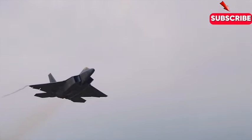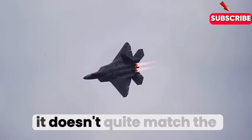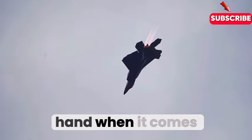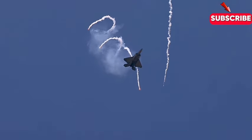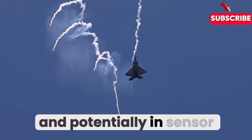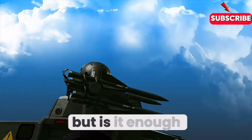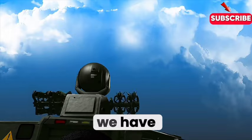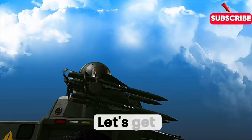The SU-57 also possesses a very sophisticated sensor suite, but many analysts believe it doesn't quite match the fidelity and range of the F-22's system. So the F-22 potentially has the upper hand when it comes to sensing what's out there. To recap: the F-22 has the edge in stealth, long-range awareness, and sensor technology; the SU-57 is faster and insanely agile. To really understand the answer, we have to look at how these jets have performed in the real world.